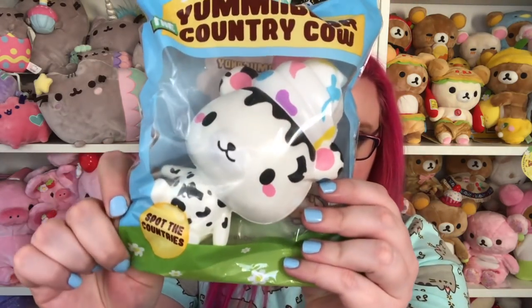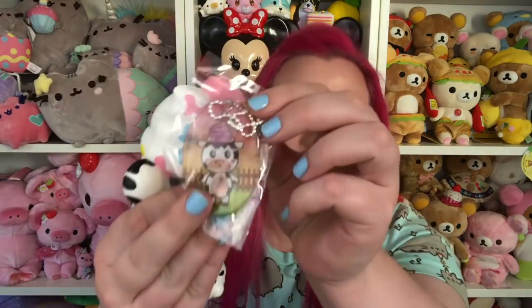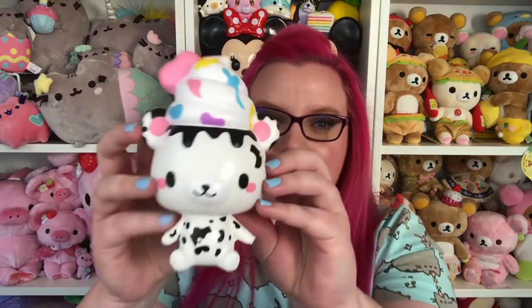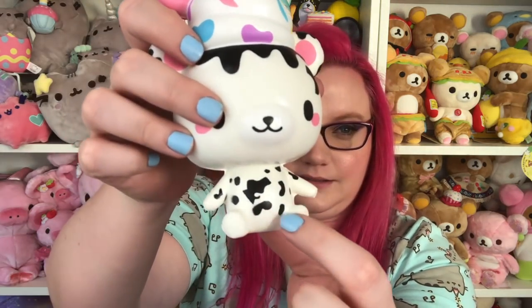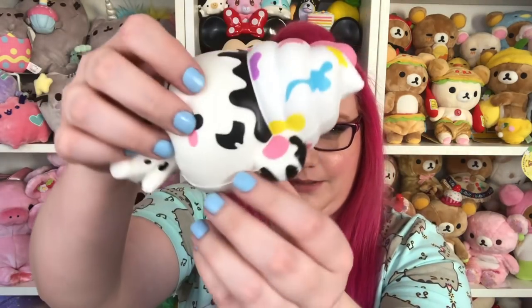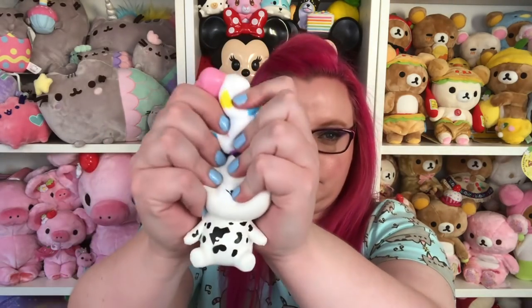Then we have this yummy bear — the country cow. It says 'spot the countries,' so apparently all of the spots on yummy bear are supposed to be different countries. The back has a little cow and a little farmer yummy bear. The tag is a little cow. I can't get a smell off of this — it has a very faint smell. Is this blob supposed to be the United States? And is this one Australia? I'm really bad at geography, so I do not know what any of these are supposed to be. But it's really cute and very squishy, and I like that yummy bear is a cow.